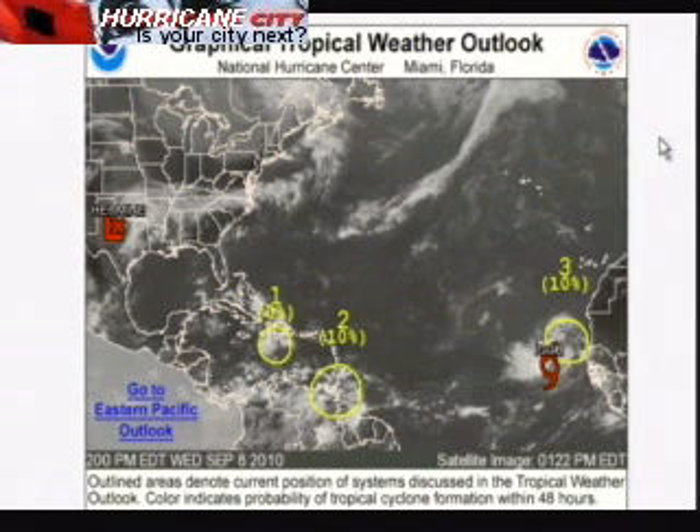This is Jim Williams with the Hurricane City Tropical Update for September 8th, 3 p.m. Here's the graphical tropical weather outlook from the National Hurricane Center.